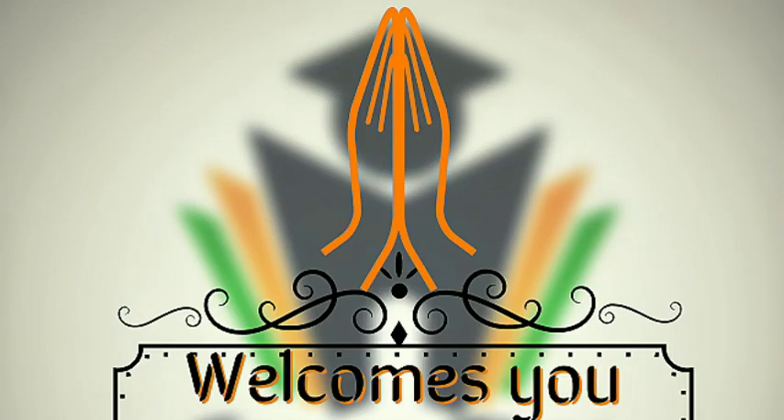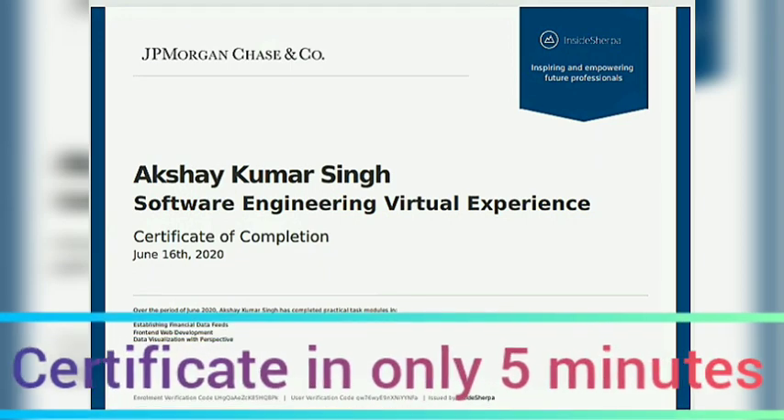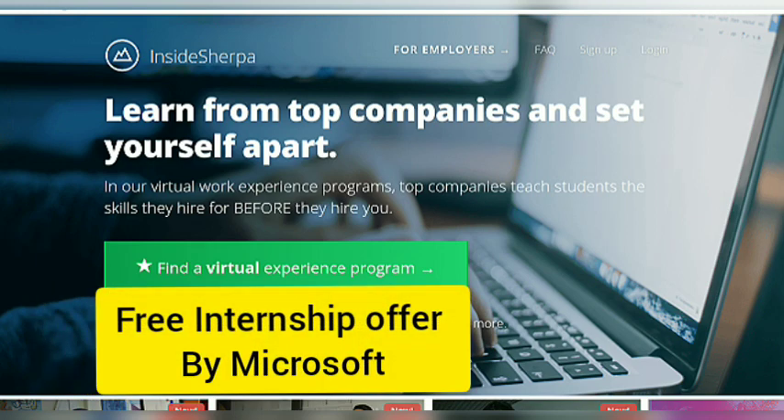Hi friends, this is Akshay and welcome to CareerRange. Yesterday we completed an internship provided by JP Morgan and were able to generate our certificate in only 5 minutes. Today I am going to show you a biggest internship offer provided by Microsoft to you.